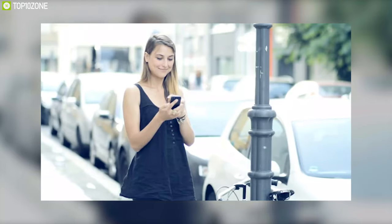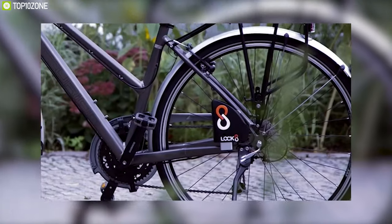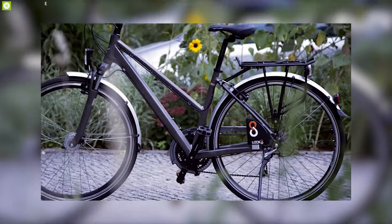Perfect for anyone looking for a very high-security bike lock that does not weigh a ton but still gives you plenty of places to lock your bike up.